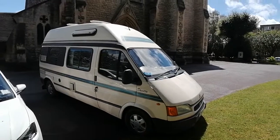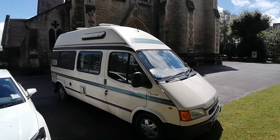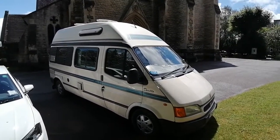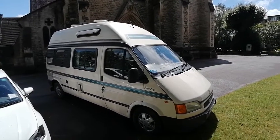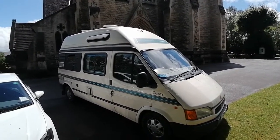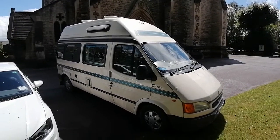Here we have a brief introduction to the Ford Duetto Autosleeper. It's converted by Autosleeper directly from new from the factory from Ford, and these were made in Slough in Berkshire originally. Production has now moved abroad to Turkey, I believe. Certainly it's a lovely van, made in Britain and converted from new by Autosleeper in Worcestershire.